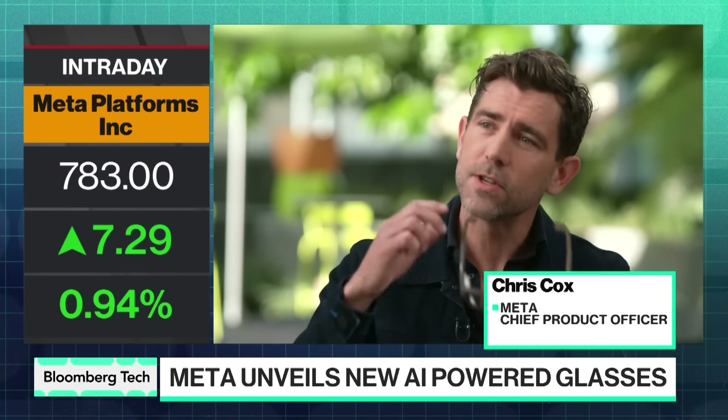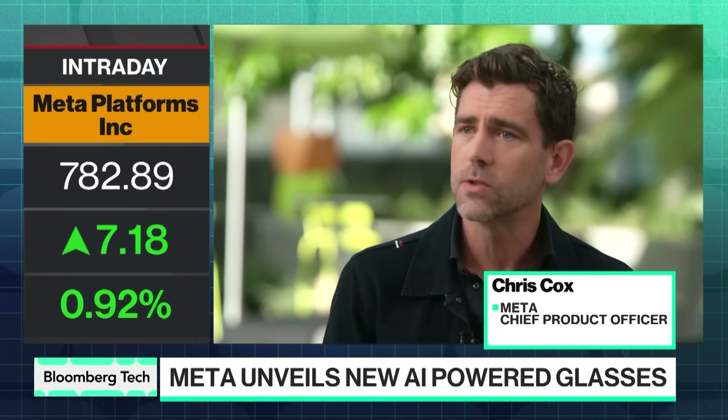There's a waveguide in here. Basically, it's light being projected through a series of mirrors into a small display that appears just below your right eye. And you can actually change where that is.